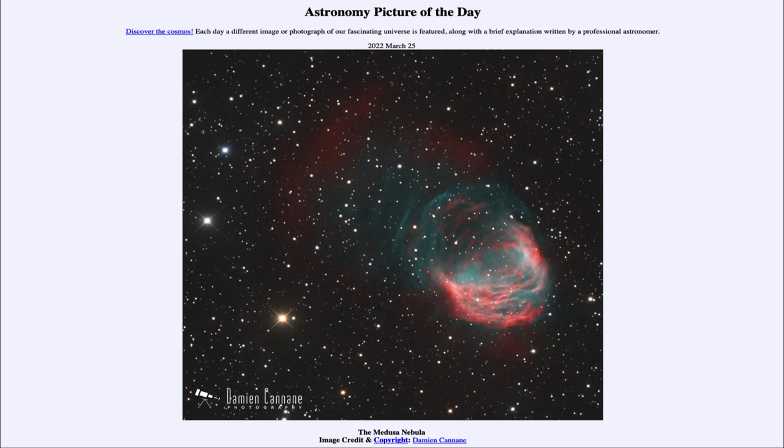So that was our picture of the day for March 25th of 2022. It was titled the Medusa Nebula. We'll be back again tomorrow for the next picture, previewed to be behind Pluto, so we'll see what that is about tomorrow. Until then, have a great day everyone, and I will see you in class.